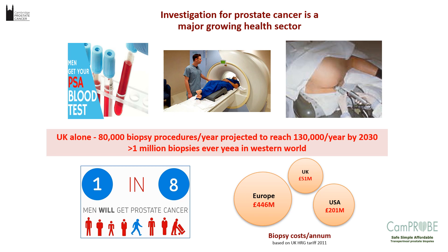In terms of the CAMPROBE, which is a prostate biopsy device, it starts off by understanding the burden of need. Prostate biopsies to diagnose prostate cancer represent a very large disease burden. In the UK alone, over 80,000 procedures per year are performed, projected to reach over 130,000 by 2030. Across the Western world, more than a million biopsies are performed, and 1 in 8 men are due to receive a diagnosis of prostate cancer. The market for biopsy costs is enormous — about £51 million in the UK and half a billion in Europe.